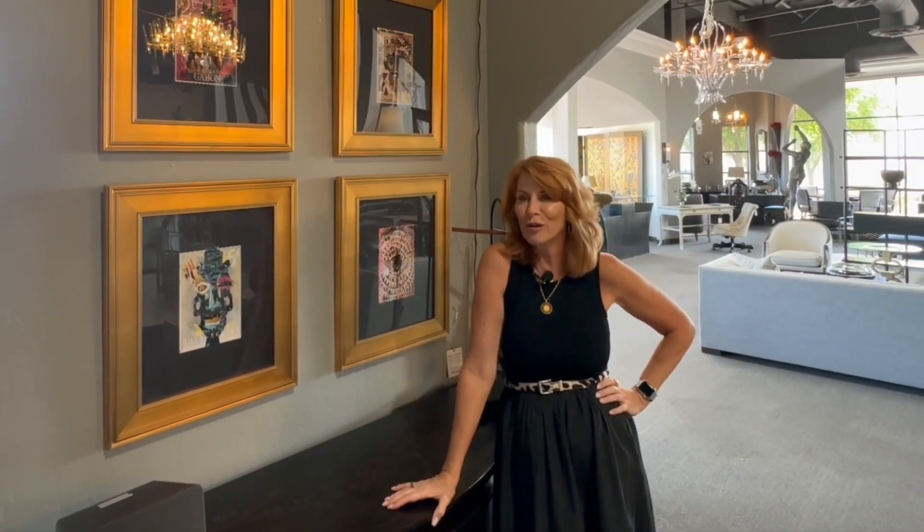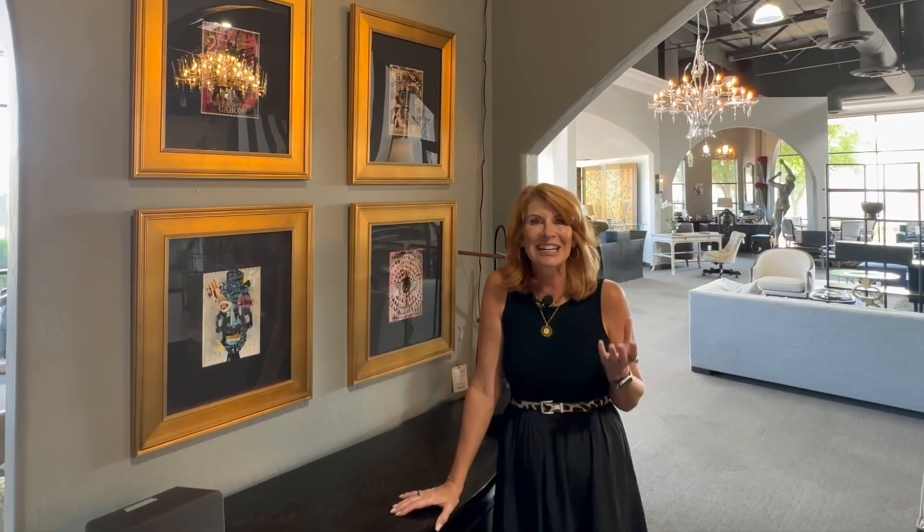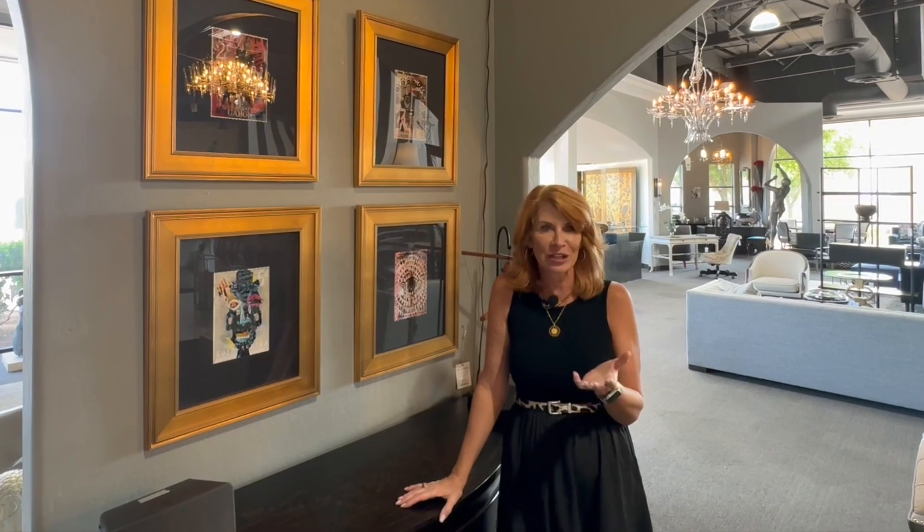Hi, this is Darlene, Avery Lane's Shop Girl. I think your art collection tells the world and all your friends and family so much about you and your personality. So I think it's important to collect and curate an interesting art collection.